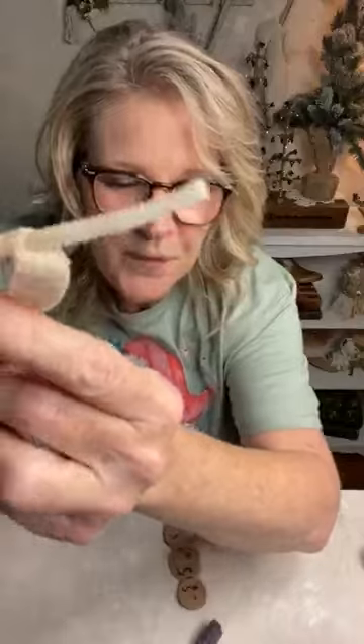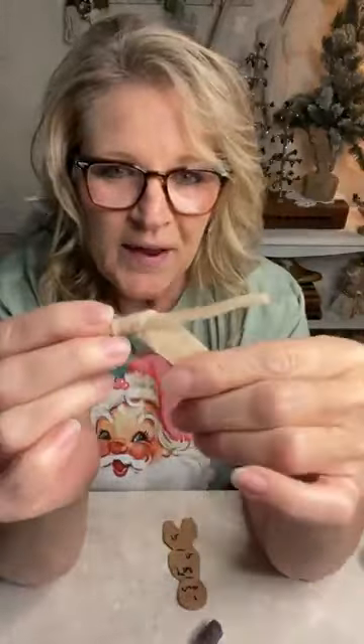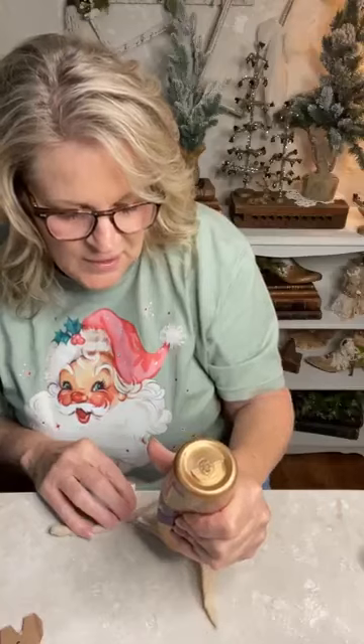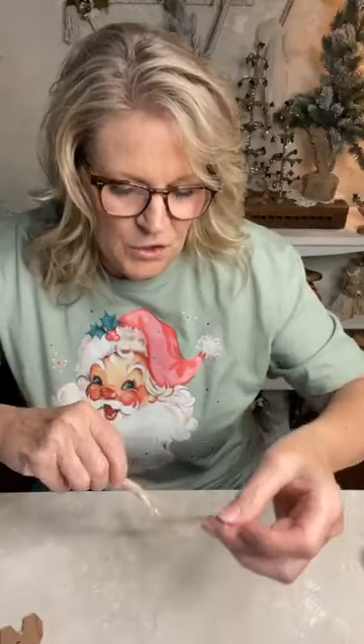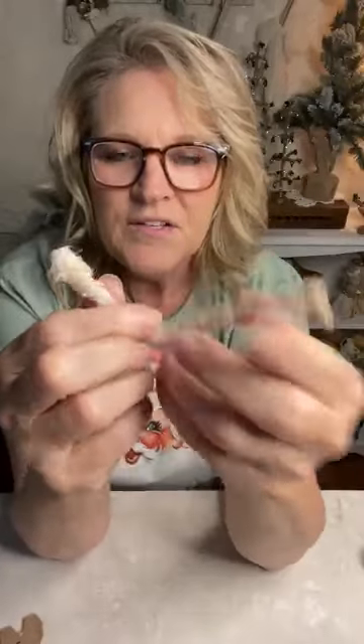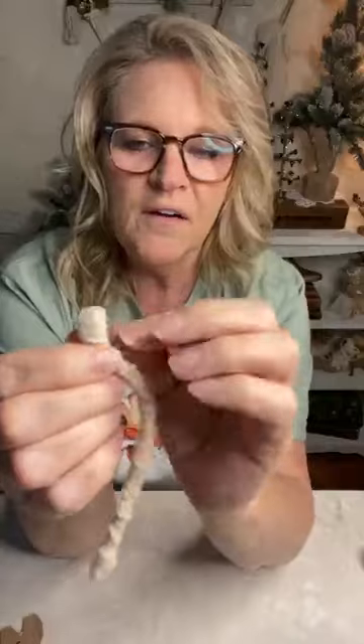First thing you're gonna do: cut a pipe cleaner, just a regular pipe cleaner. Take some cotton batting — just regular cotton batting, you can use pure natural or whatever — and begin wrapping it. My glue of choice for these projects is tacky glue, Aileen's tacky glue or something like that. You can use hot glue, but it gets a little thick and stays on the surface, whereas the tacky glue kind of goes away after it dries. I've already pre-wrapped a good bit here, and then I make his hand a little bit bigger at the end.